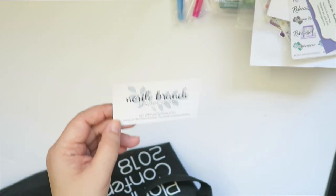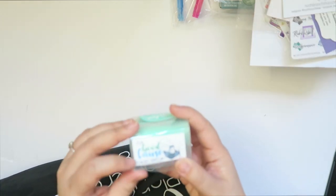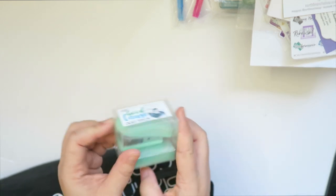A card from North Branch Leather Goods — I think they're also local. And then mini staplers from — for a good cause. Terry donated these, I think. So cute.